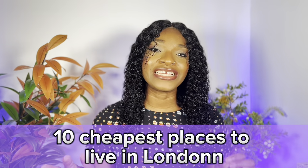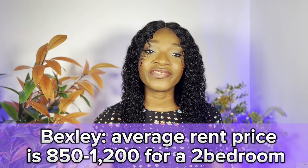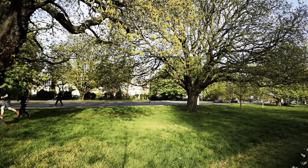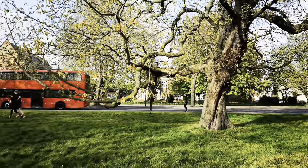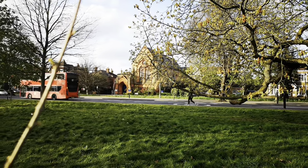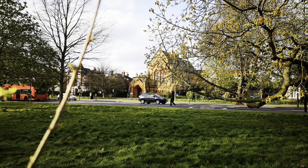So here are my 10 cheapest places to live in London. Number one is Bexley. Average rent price is around £850 to £1,200 for a two-bedroom apartment. Bexley is in the southeast corner of London and one of the cheapest places to rent, located in Zone 6 on the border of London and Kent. It offers more of a residential vibe than urban, and it's not far from Greenwich. If you enjoy green areas, Bexley is for you. Commute time to central London is about 30 minutes.